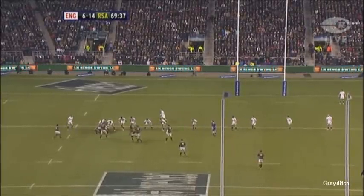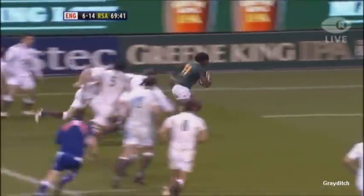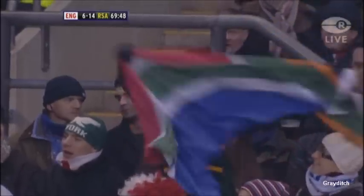Steyn — both Steyns are back waiting. But it's with Mvavo, and a try here ends it. Mvavo goes over — it was nothing to do with a drop goal.